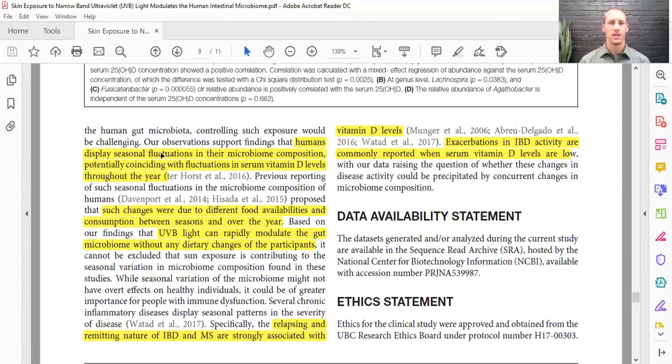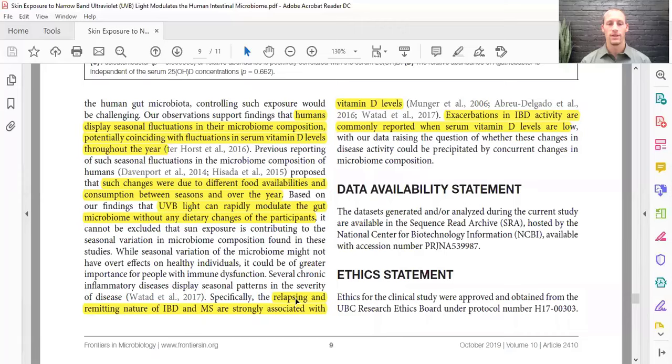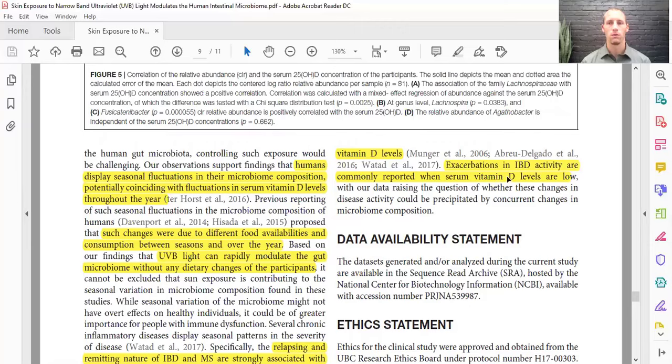It's been known that humans display seasonal fluctuations in their microbiome composition, potentially coinciding with fluctuations in serum vitamin D levels throughout the year — related to food availability and seasonal decreases in ultraviolet light. Specifically, there's evidence of relapsing-remitting nature in inflammatory bowel disease and multiple sclerosis that is strongly associated with vitamin D levels. Exacerbations in inflammatory bowel disease activity are also commonly reported with low vitamin D, demonstrating a link between these autoimmune diseases and vitamin D levels.